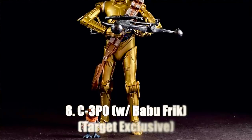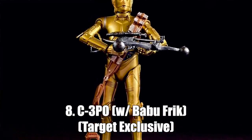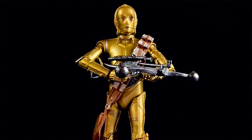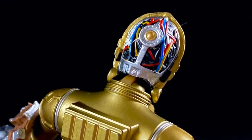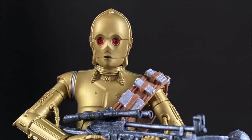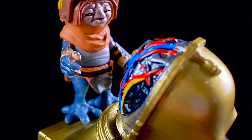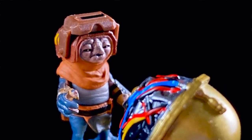Number eight, we have C-3PO — specifically the one that came out with The Rise of Skywalker with Babu Frick. He was a Target exclusive. He came with Chewbacca's bandolier and bowcaster because he holds them for a whole hot second in the movie. What I really love about this figure is the back of the head comes off, which is a pretty neat feature. If you put him in the freezer for a couple seconds, his eyes turn red, which is rad. And he comes with what is quite possibly my favorite character from the entire movie: Babu Frick.